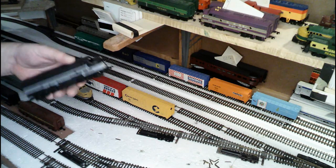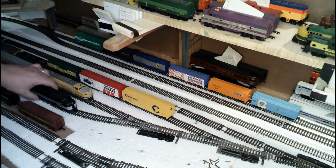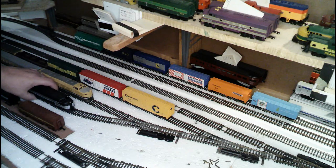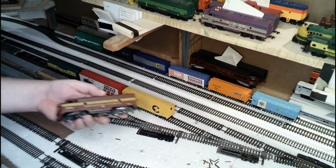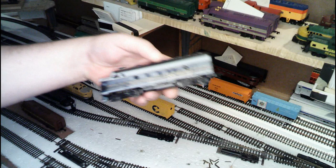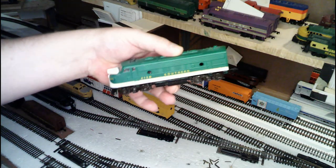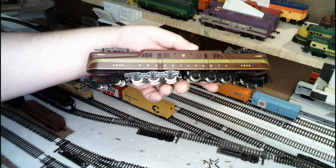And then we have another FP-7 — this one here is painted up for the New York Central. Now, as far as the passenger locomotives go that are sitting in Harrisburg Yard at the moment — we have an FP-7 painted up for the Pennsylvania, that's an Athearn unit. We have another Athearn unit — this one here is a Baltimore and Ohio FP-7. We have another Athearn unit painted up for the Southern — this is another FP-7. And last but not least, we have the other Pennsylvania GG-1, number 4828.